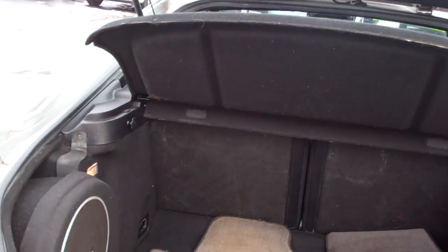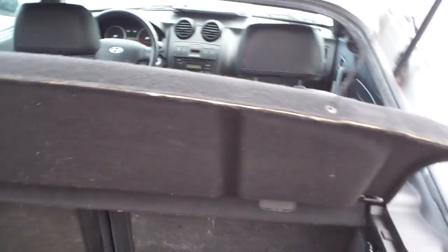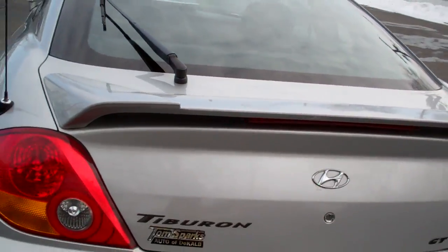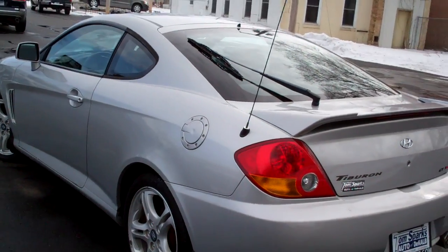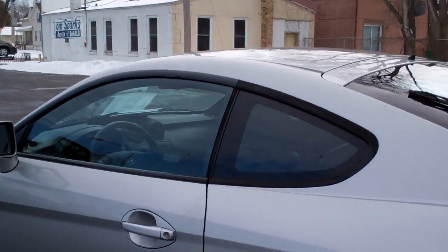Nice big, kind of hatchback-looking trunk. Floor mats. You got Infinity sound on this. Tonneau cover — that'll come out. Those seats will fold down if you want to put some bigger items in there. Front-wheel drive. Sharp little car, silver in color.